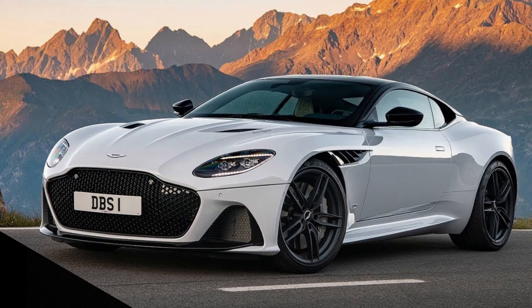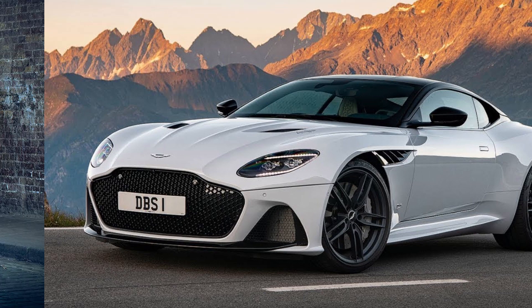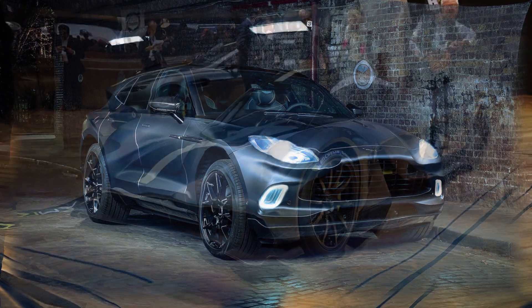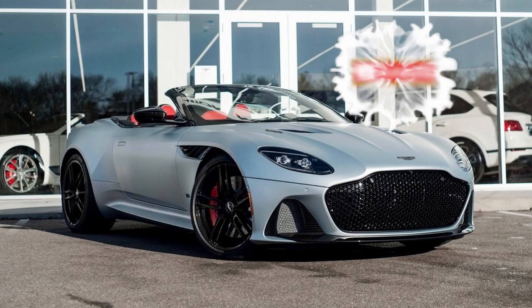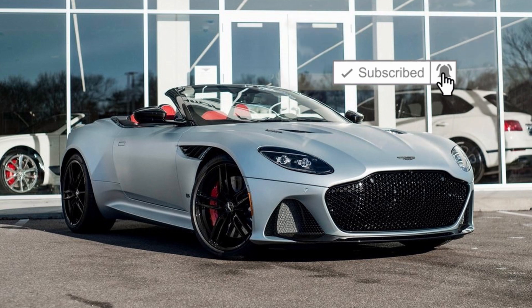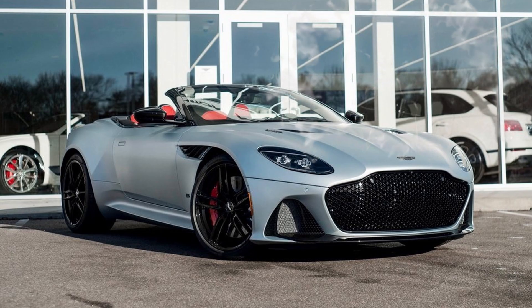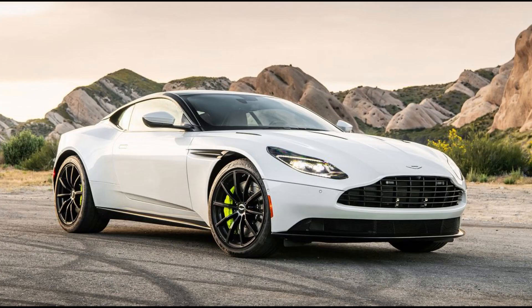With Aston Martin contemplating some very unique and radical changes to their vehicles, like the upcoming SUV DBX and their new Valkyrie hypercar, it's nice to see a very traditional Aston like the Superleggera Volante. It's similar to the topless DB11 but with more carbon, and it's Aston Martin's way of telling you it's a step above the DB11.